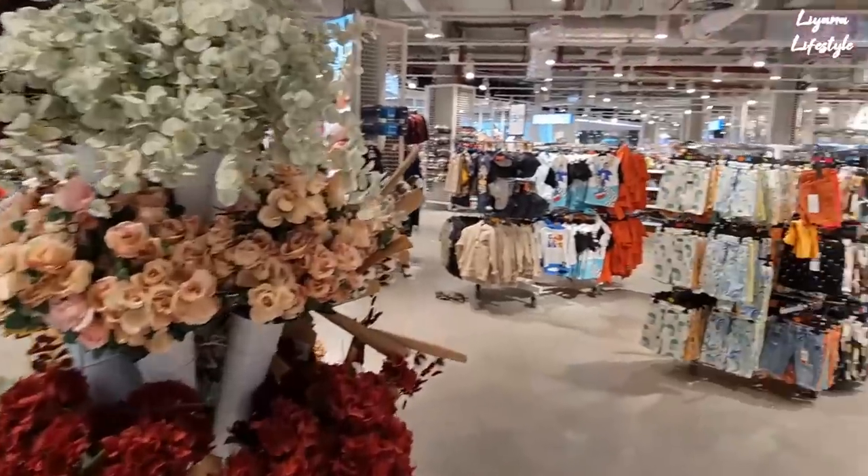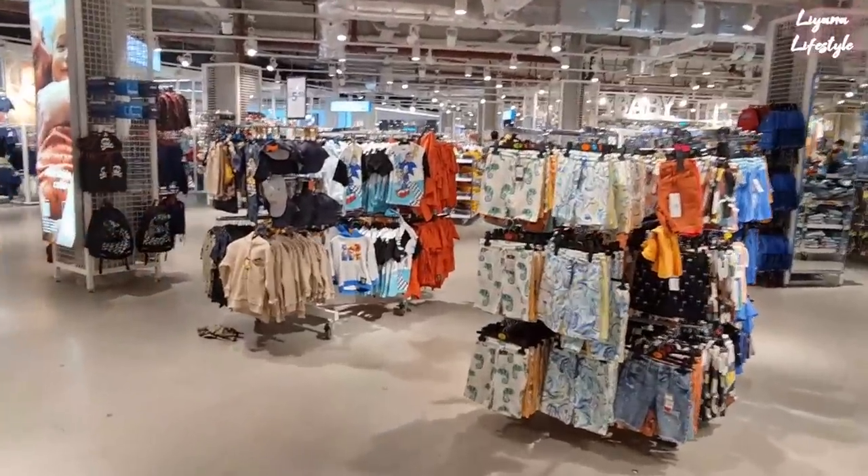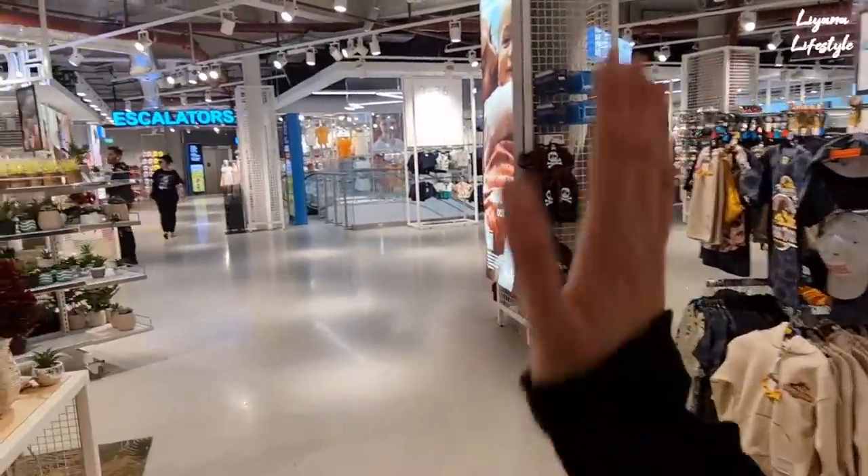That's everything that's new in Primark home! I hope you have enjoyed this long tour. Subscribe for more, leave me a like, thank you so much. Share this video with everyone else and leave a comment — can't wait to hear from you. I'll see you in the next video, bye bye!